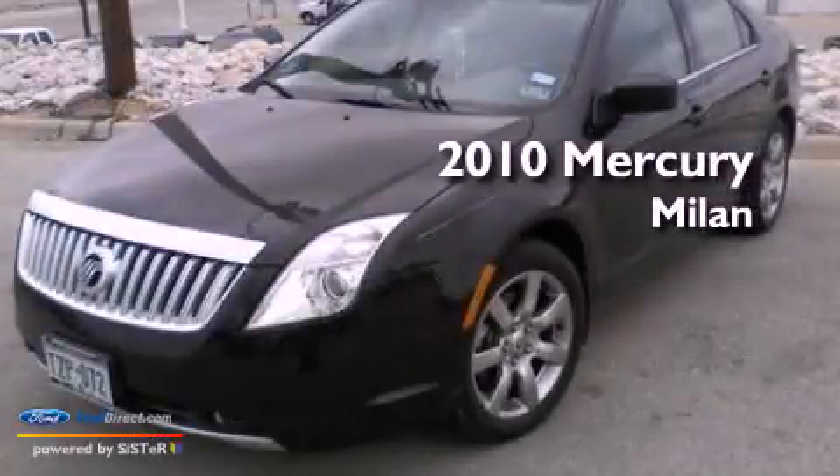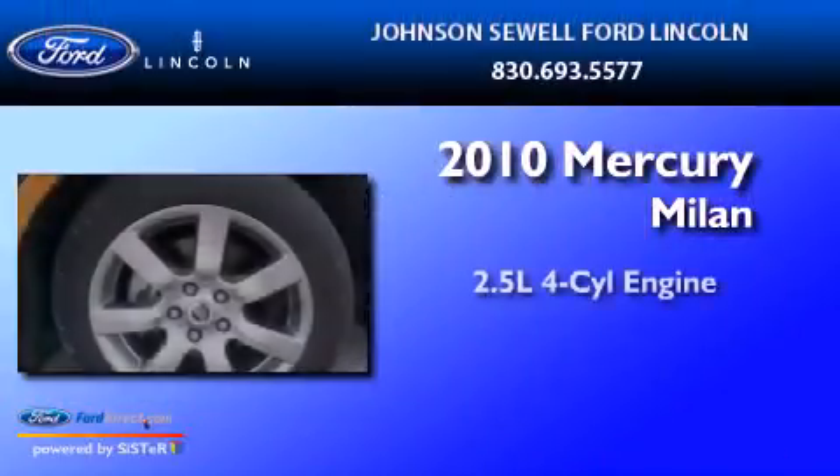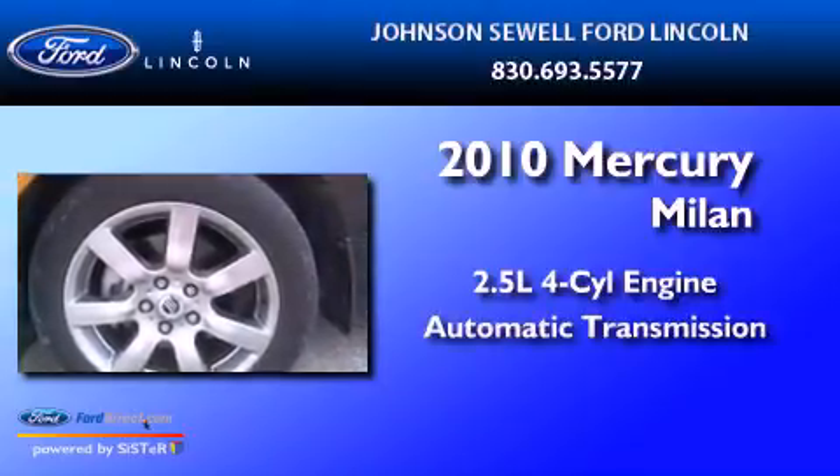This is a 2010 Mercury Milan. It has a 2.5-liter four-cylinder engine and an automatic transmission.